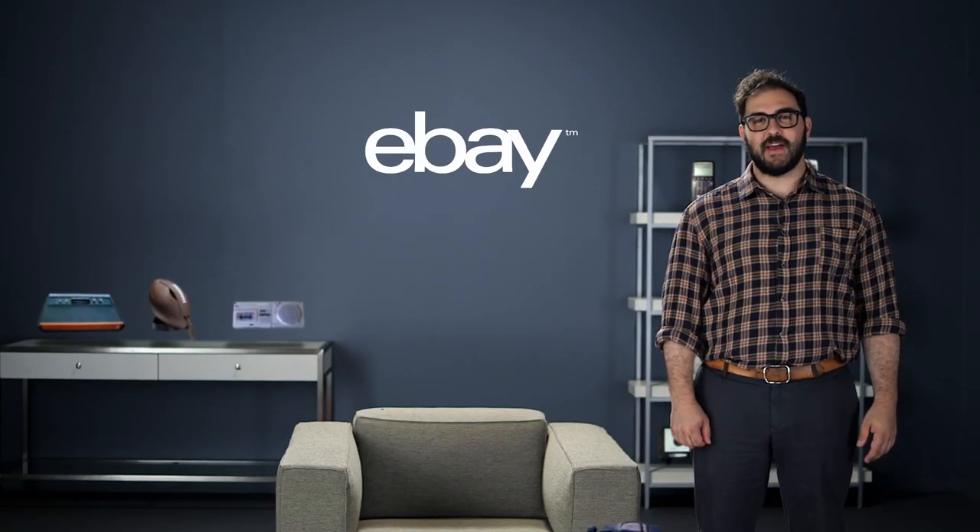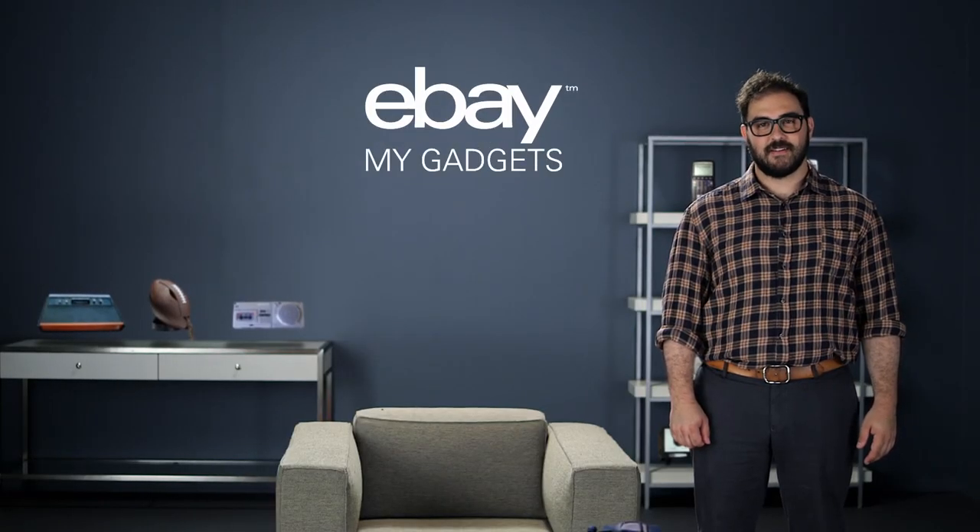And they remind us of who we once were. But not anymore. Today, eBay is introducing something new and magnificent called My Gadgets. Let me show you what it is.